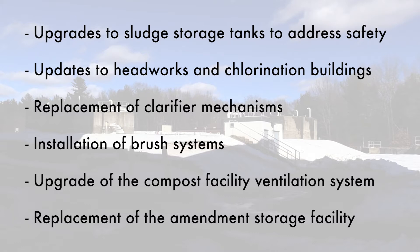This includes replacement of the original emergency generators and complying with ADA requirements. Replacement of one primary and three secondary clarifier mechanisms and the installation of brush systems to address algae buildup in the secondary clarifiers. Upgrade of the compost facility ventilation system and the replacement of the amendment storage facility.